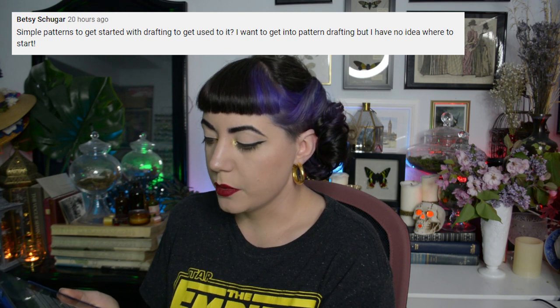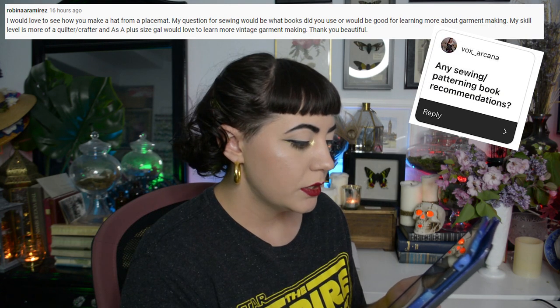Betsy asked about simple patterns for getting started with pattern drafting. For sewing beginners I'd recommend a pencil skirt — it teaches waistbands, darts, and zippers. But for pattern drafting specifically, you have to start with a basic block: a fitting shell, a bodice block, and a skirt block. There's no shortcut around this. Unfortunately, making the basic block fit you properly is actually the hardest thing in pattern drafting — but once you're over that mountain, everything else is smooth sailing.